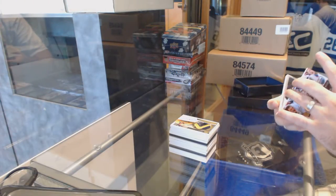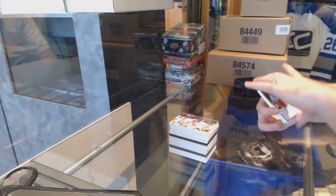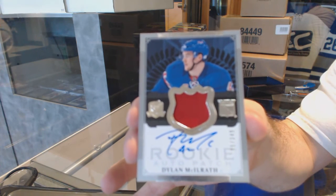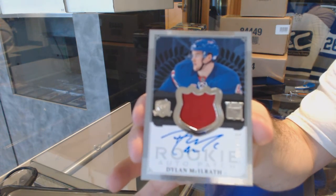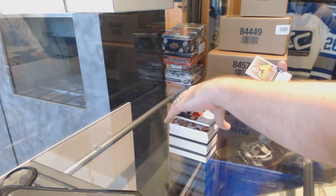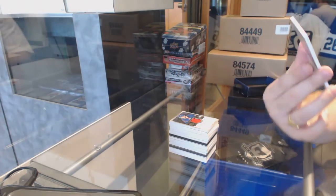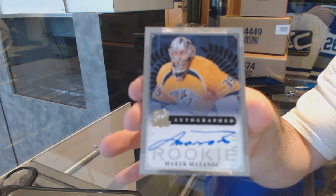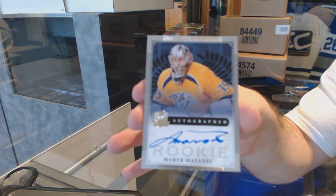We've got the case at least. For the Rangers, the 249, Dylan McIlrath. And we've got for the Nashville Predators, 249, Merrick Madzewich, Rookie Auto. Thank you.